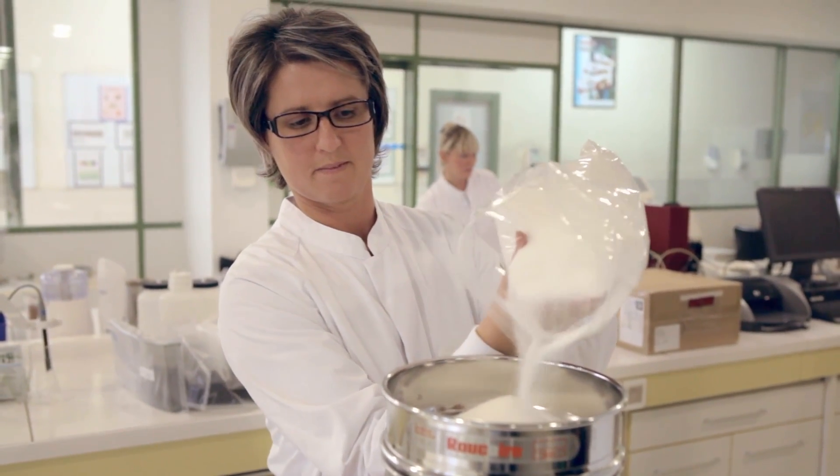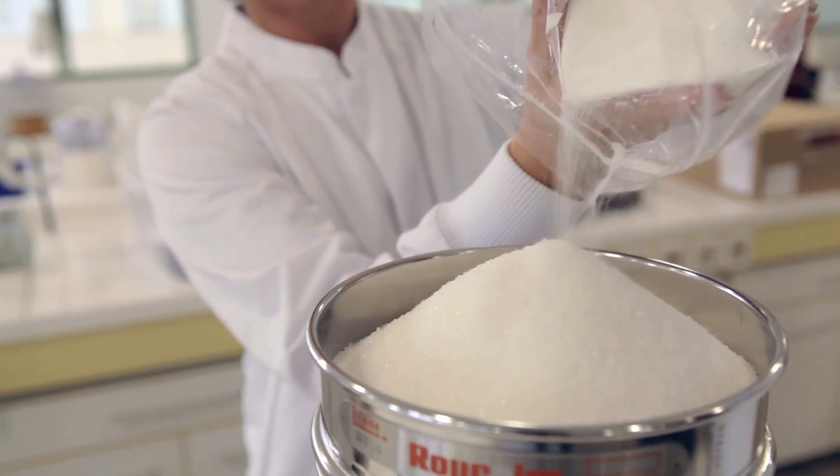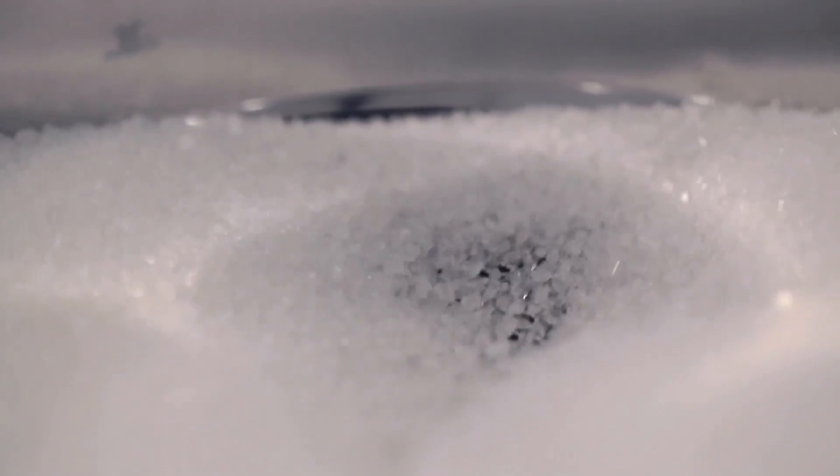Furthermore, when the sugar enters our factories, we carry out random sample checks, analyzing the physical, chemical and microbiological characteristics.